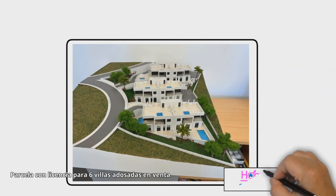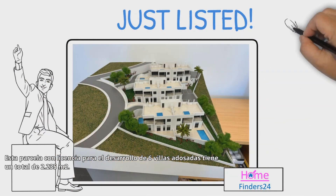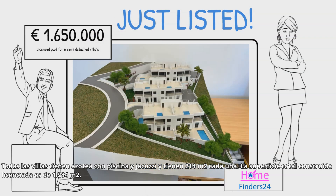Licensed plot for six semi-detached villas for sale. This licensed plot for the development of six semi-detached villas has a total of 2,235 square meters. All the villas have a roof terrace with a pool and a jacuzzi.